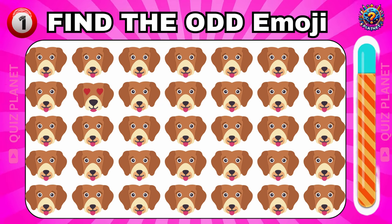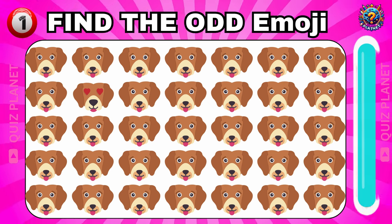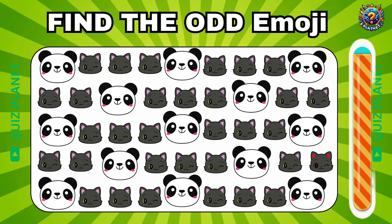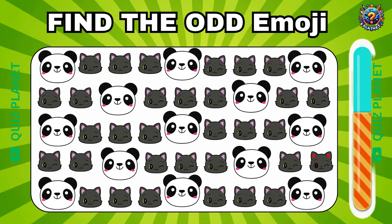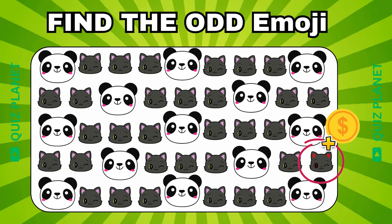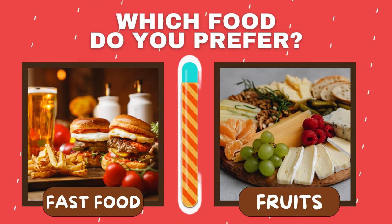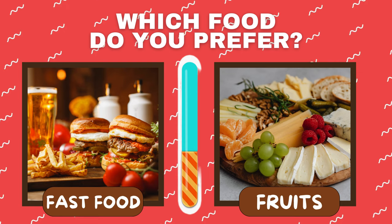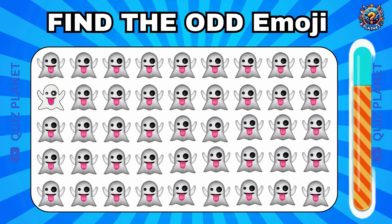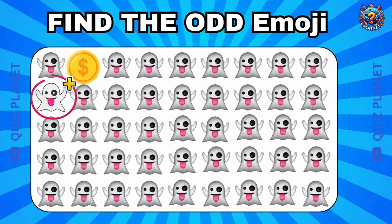Can you find the odd emoji? The odd emoji is here. Can you see the odd emoji? The odd emoji is here. Can you see the odd emoji? Which food do you prefer? I believe that you can easily find the odd one. Great job! You got it!